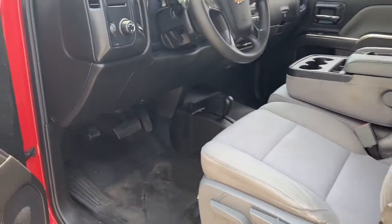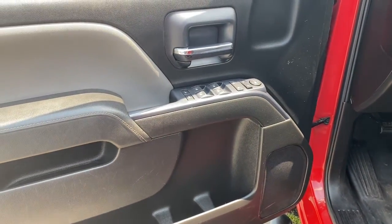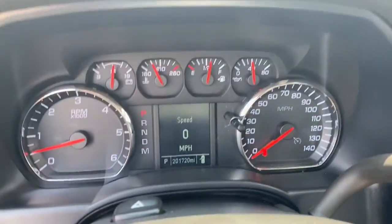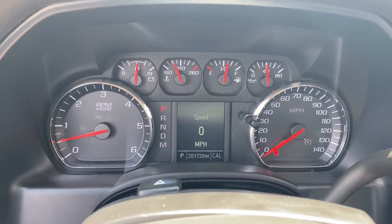The following are some of this vehicle's highlighted options: electronic stability control, Bluetooth connection, split bench seat, tow hooks, intermittent wipers, traction control.